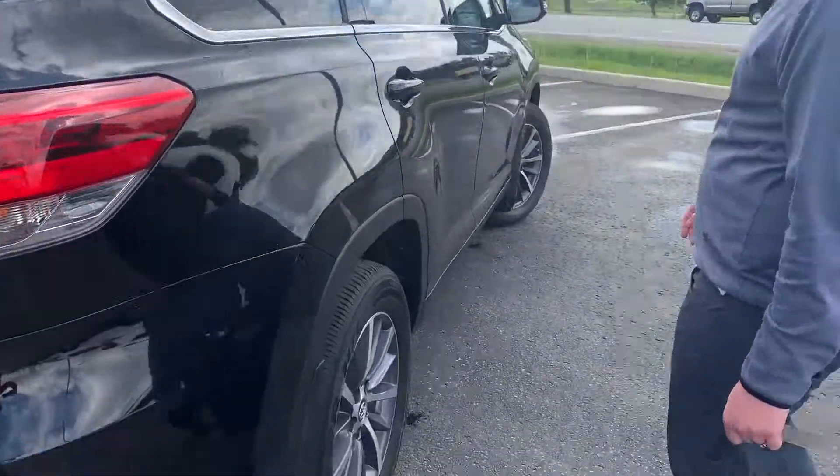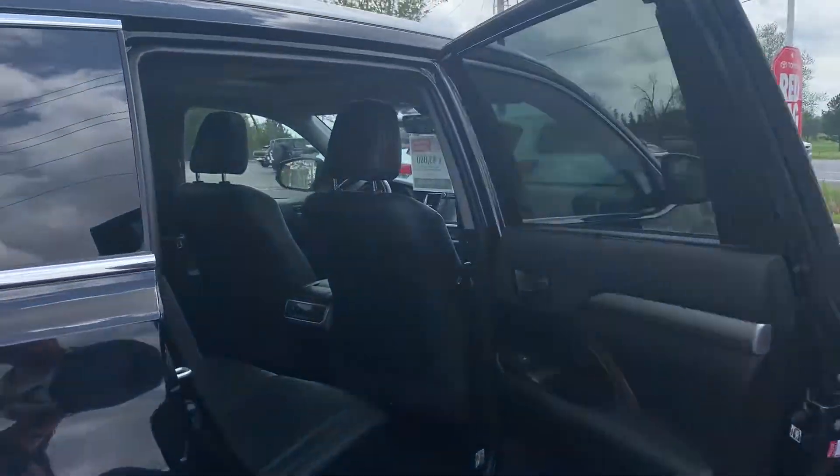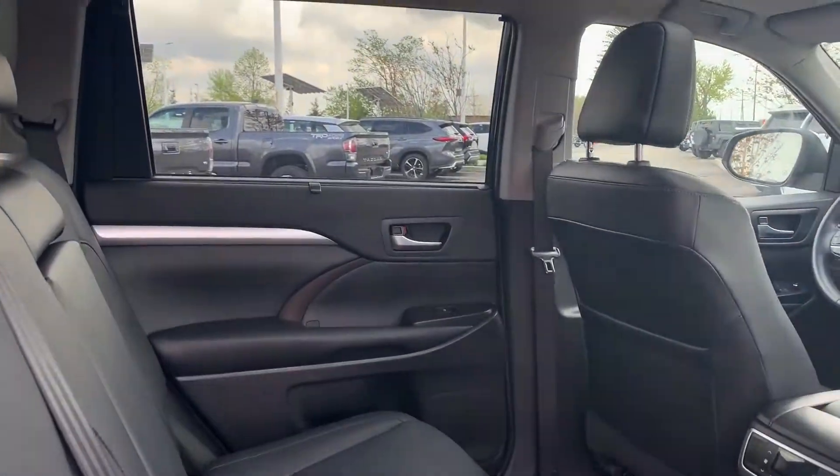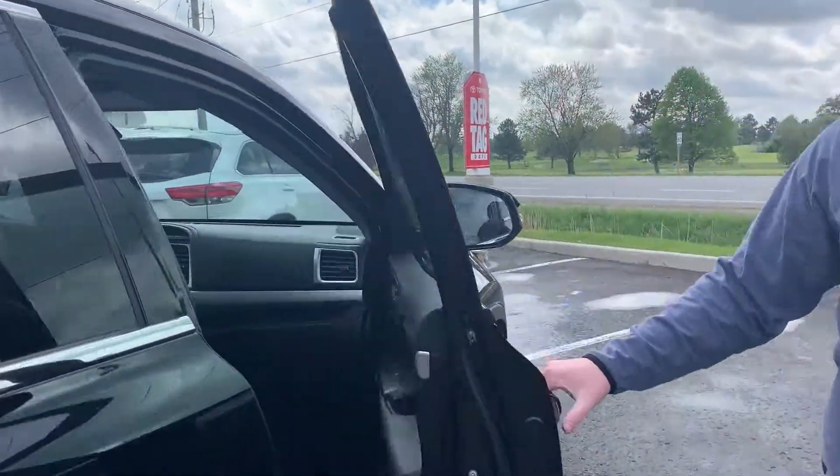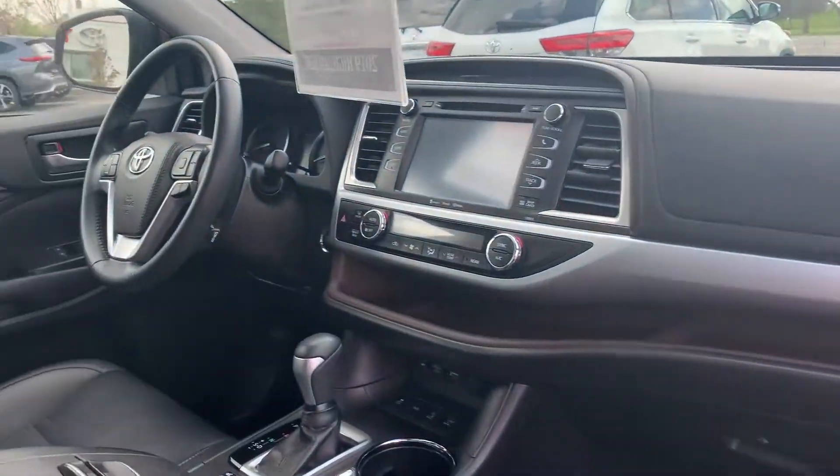It's got nice alloy wheels. We are selling this Toyota certified. You can see the black-on-black always looks good, and it's got the nice rubber floor mats.